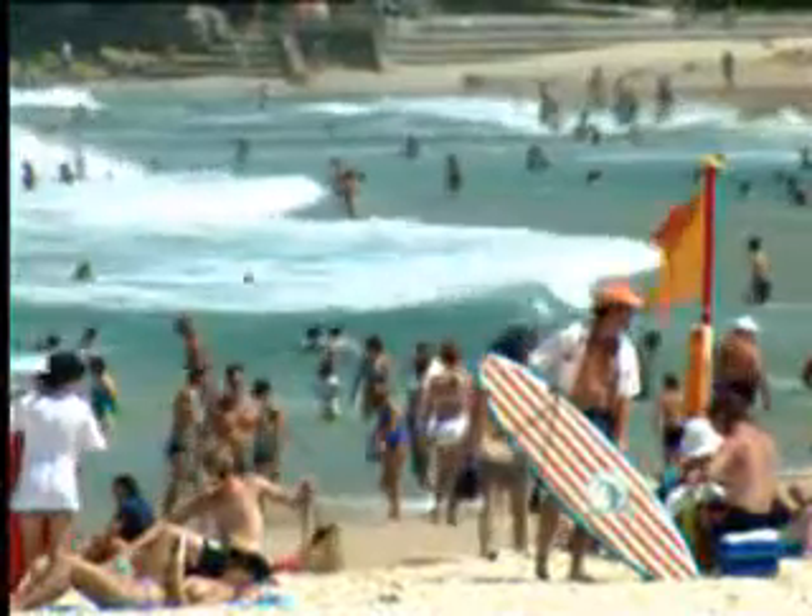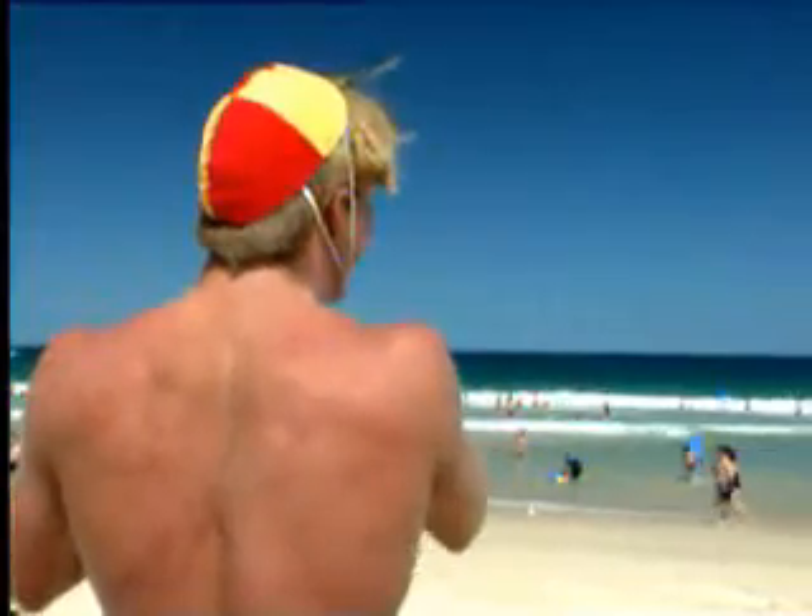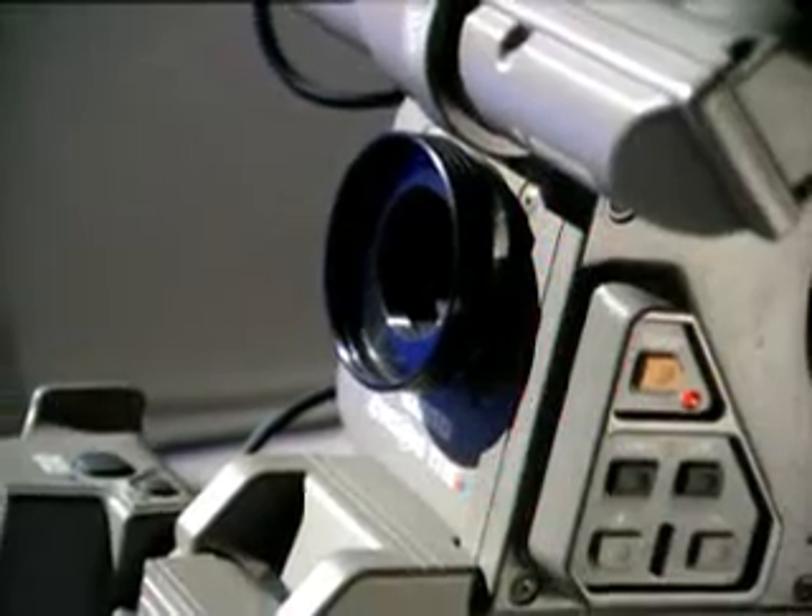The sun emits both visible light and infrared radiation. The only way our bodies can detect infrared is by its heating effect on the skin. Although we can't see it, we can use devices which can.